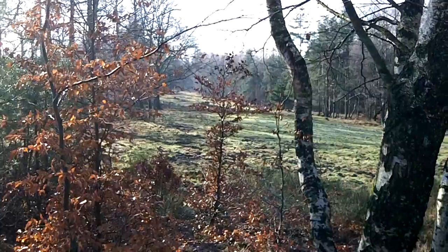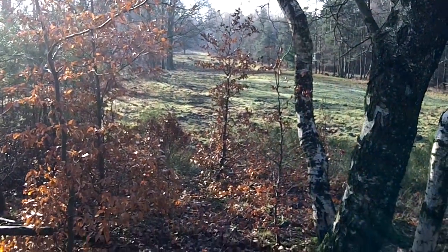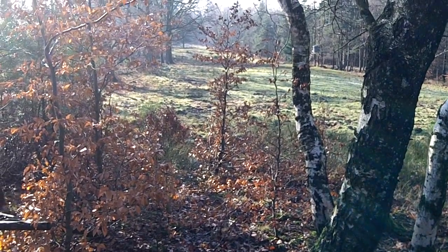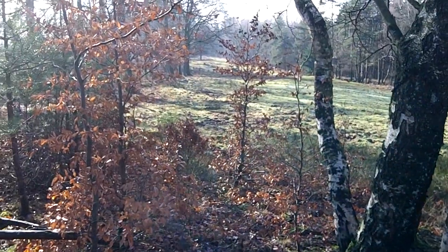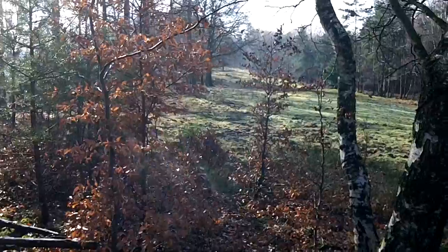I've got another map I need to take a look at. With trees, it's not always easy — you can cut them down and they grow back, so maps change very slowly. But that's the view up towards hill 401, which is now hill 412.